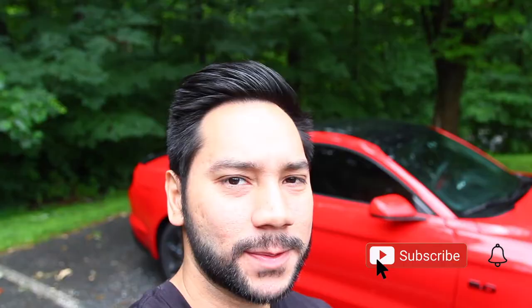Hey guys, welcome to Red 5-0. Thank you for tuning into another video. If you're new to the channel, thank you for stopping by. Make sure you subscribe and hit the notification bell to see future videos. So in today's video, we are going to be talking about the window tint for your car.